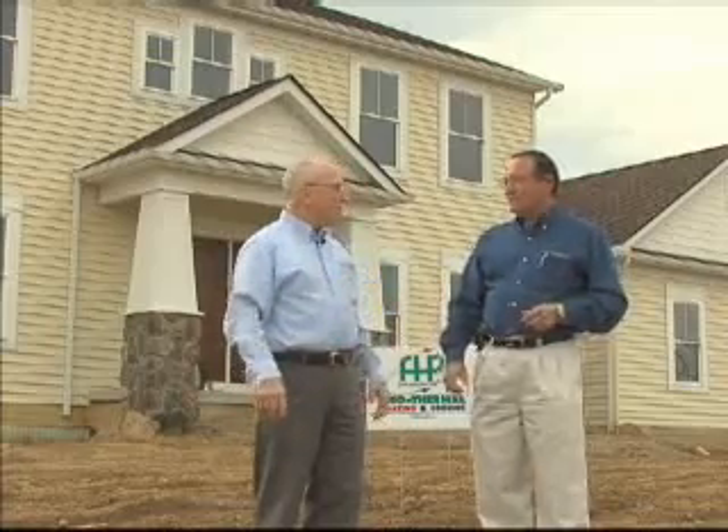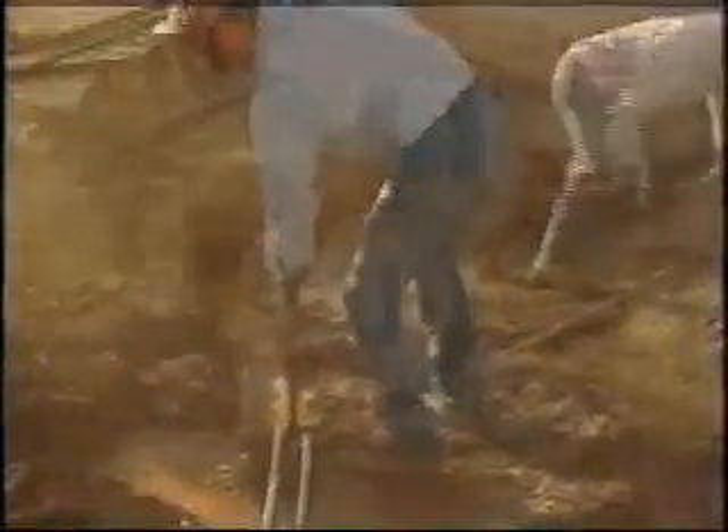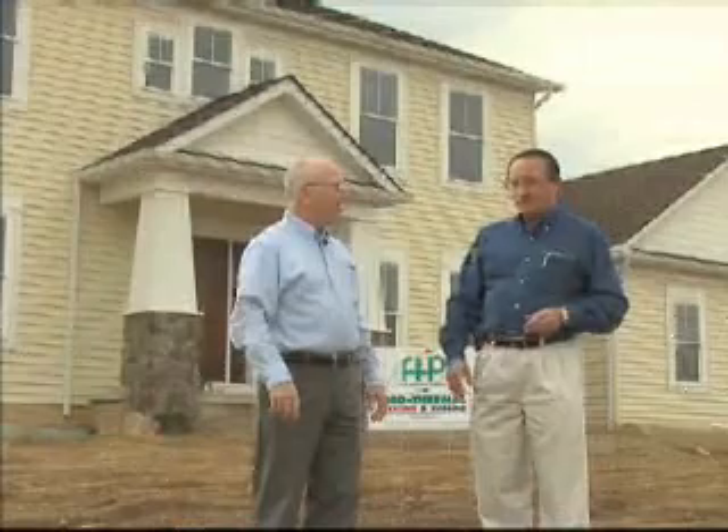In a smaller yard, we do a vertical system, where we bring a drilling rig in and drill straight down anywhere from 150 to 300 feet. We can put a four-ton system in a small area as little as 10 by 10.